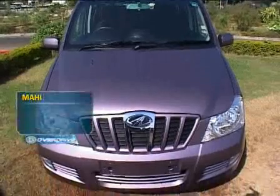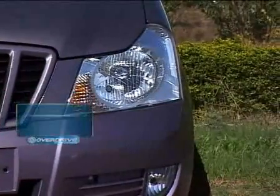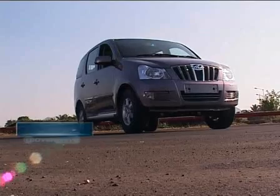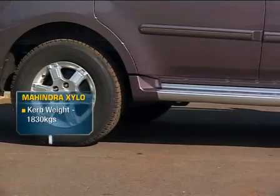But the Zylo isn't perfect. Look at it — the front end, with those rounded contours and raised eyebrows, will take a long time to digest. In fact, it looks like a cross between a Scorpio and an Innova, and from every angle it looks like a generic MPV, except for those running boards and slightly flared wheel arches.